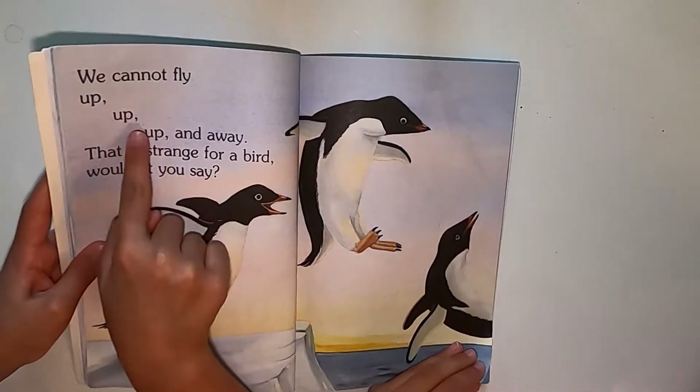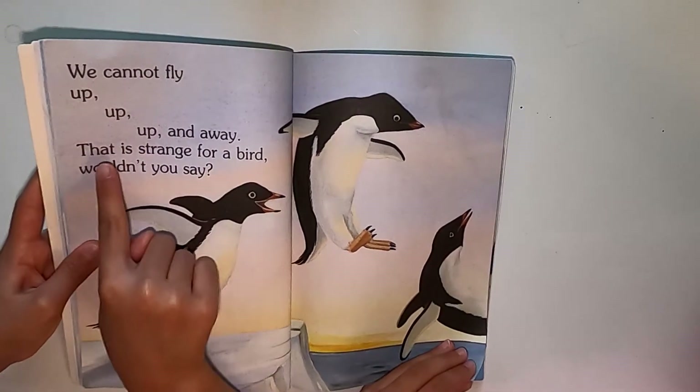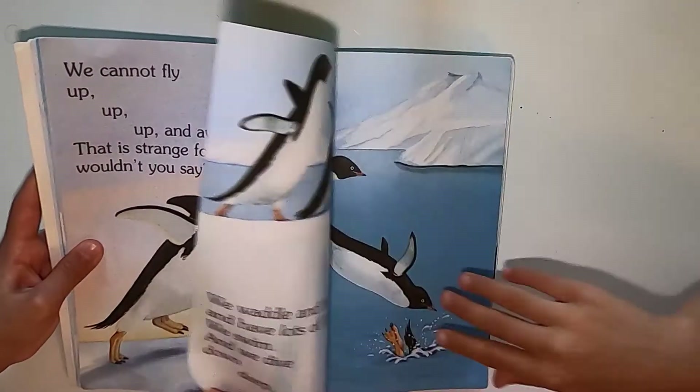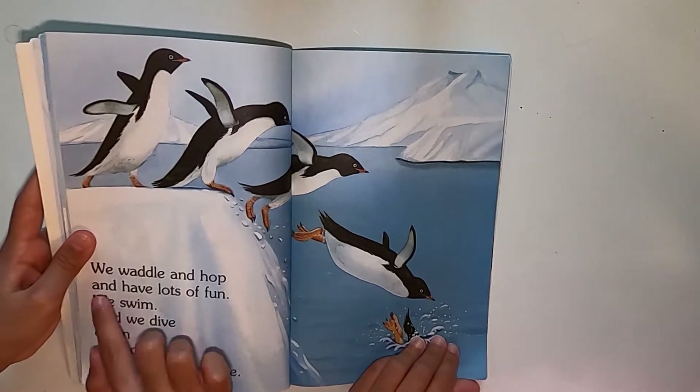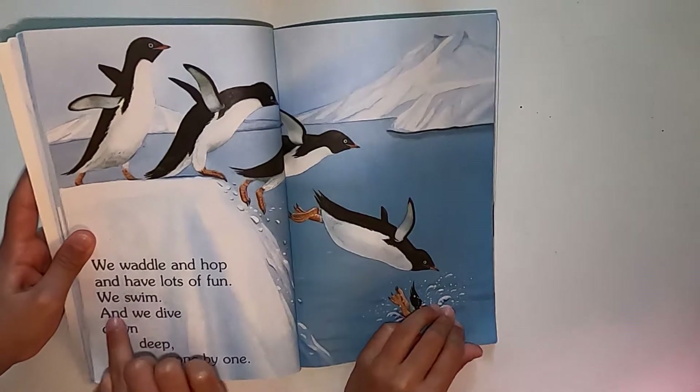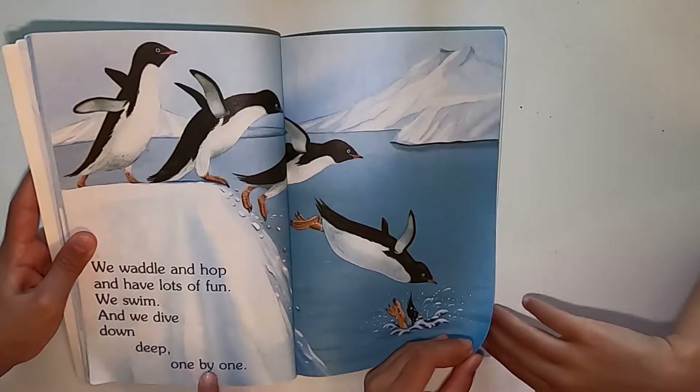We cannot fly up, up in the sky. That is strange for a bird, wouldn't you say? We waddle and hop and have lots of fun. We swim and we dive down deep one by one.